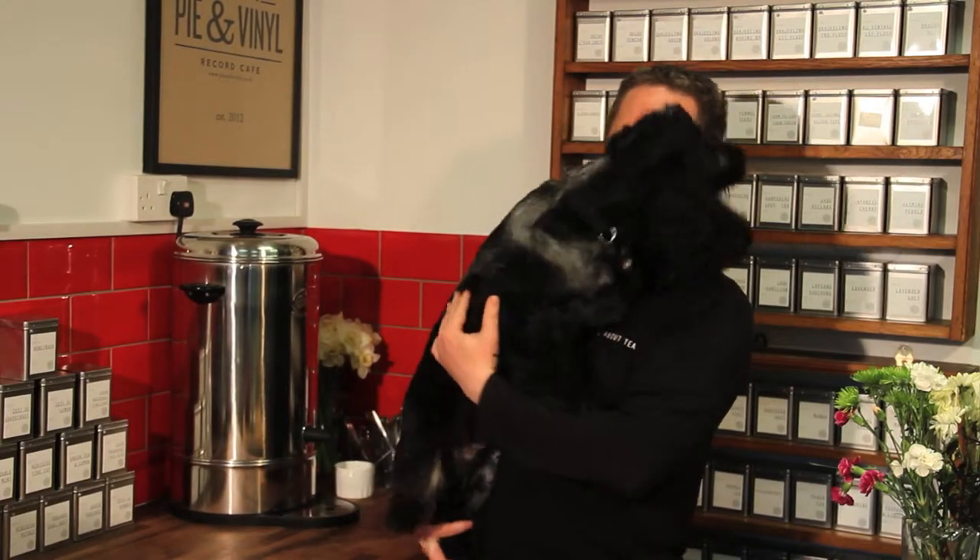Hello, this is Bertie, the all-about-tea spaniel and mascot, and as you can see he's very, very excited and interested in everything that's happening.